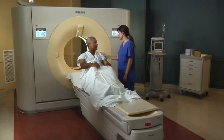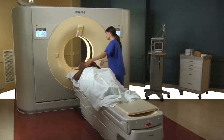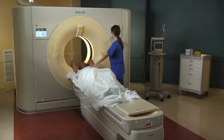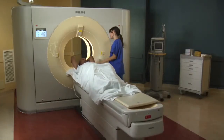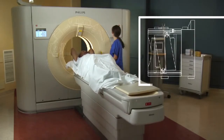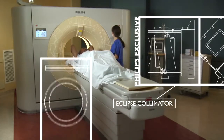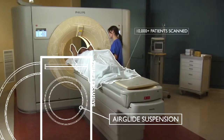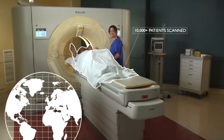Jim needed his doctor's intelligence and our brilliance — Philips' Brilliance ICT — to help his doctors see everything that was going on inside him, diagnose it accurately, and treat him quickly. Brilliance ICT is proven technology, a promise kept, with more than 10,000 patients scanned in more than 50 installations around the world.